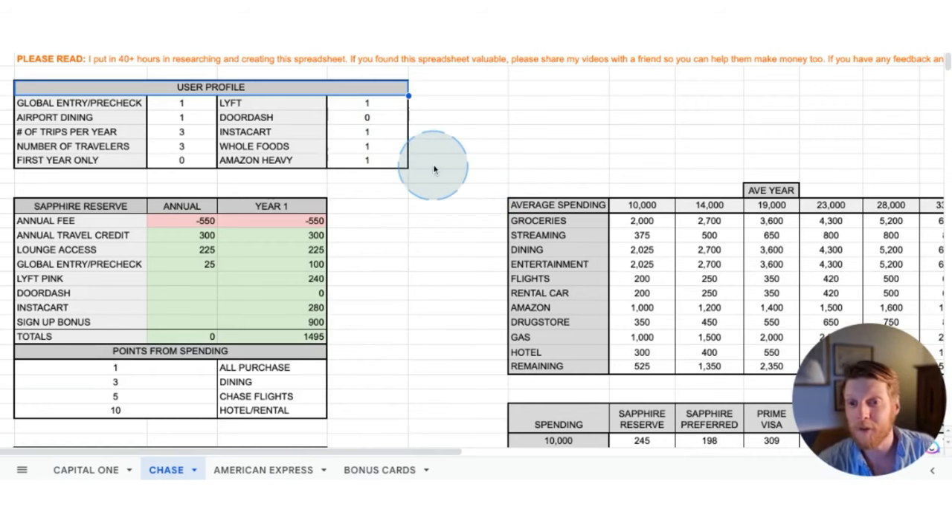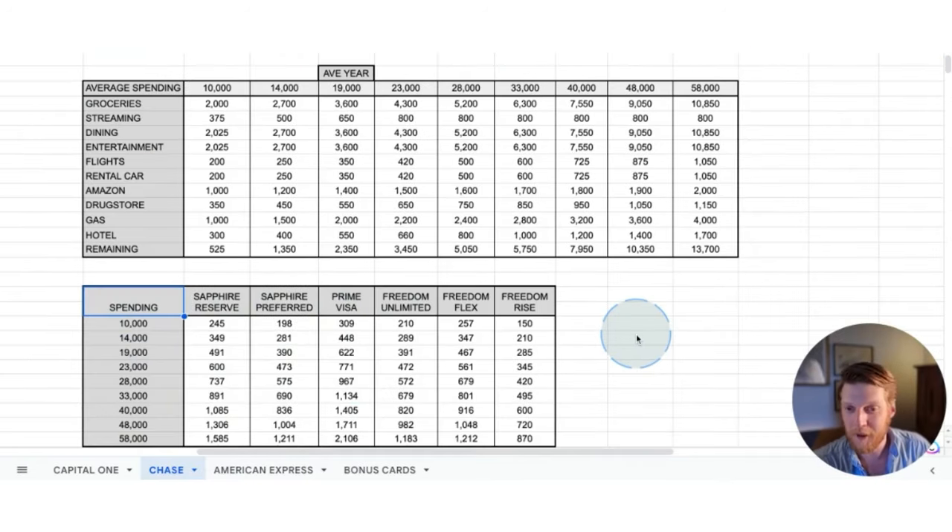The next user category is somebody who travels a lot, likes to use Lyft, shops at Whole Foods, uses Instacart, shops on Amazon, takes three trips per year, and has a family of three. You might expect the Sapphire Reserve and Sapphire Preferred to be on top, but the high points per dollar spent from the Prime Visa is too much for those bonuses to overcome. If you're spending a lot on Whole Foods and Amazon Prime, the Prime Visa always comes out on top — at average spending, $33,000, and even $58,000 per year.